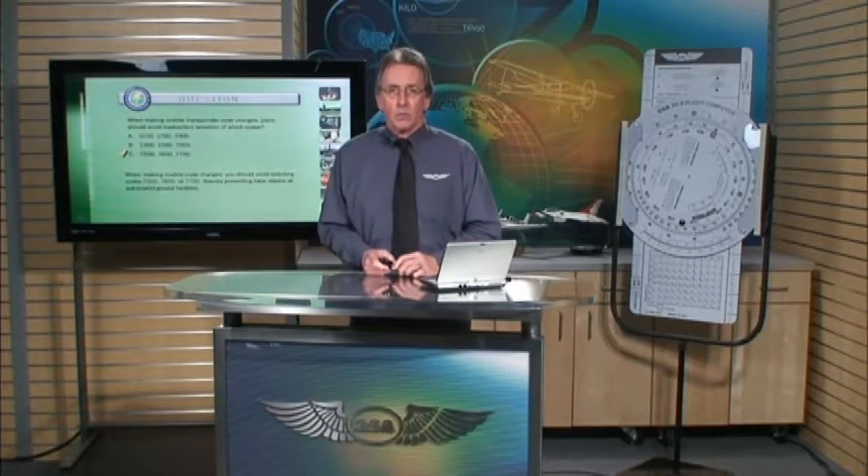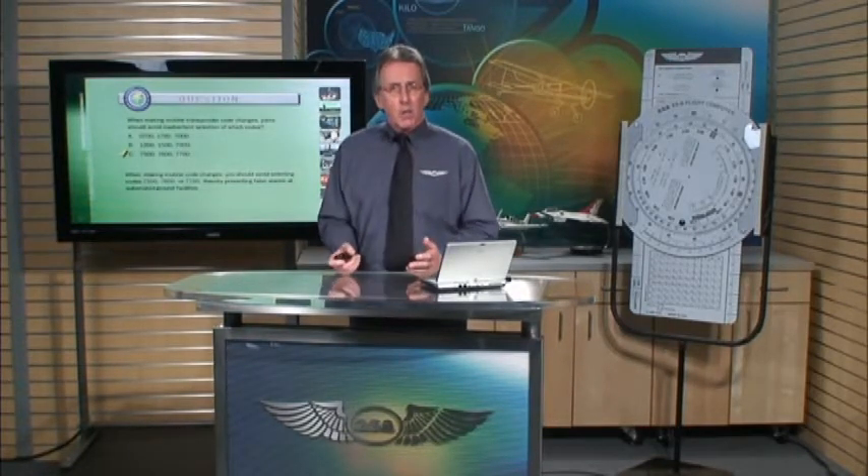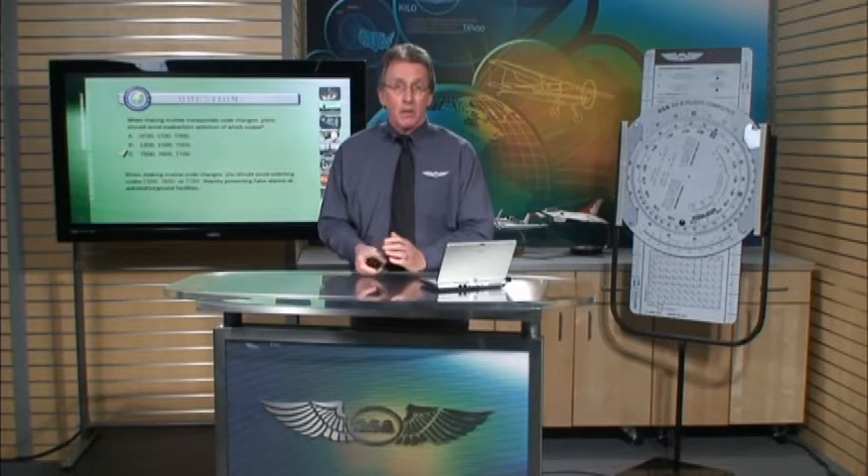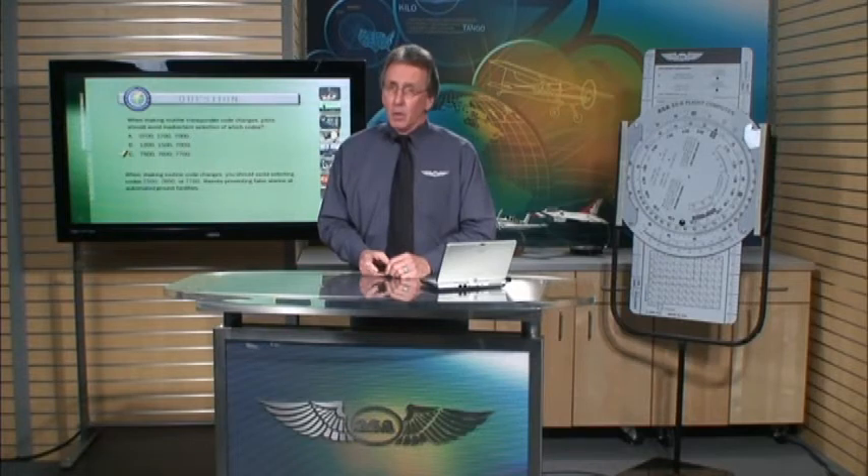That's the end of Lesson 11 on Communication Procedures. You should now have a better understanding of the correct phraseology to use when talking to ATC. The more you talk with ATC over the radio, the more comfortable you'll become. Likewise, the more you listen to aviation communications, the more you'll understand the procedures. Remember, ATC is there to help you — practice communications with your flight instructor before going into unfamiliar airports, and you'll feel more at ease when you actually make the call.